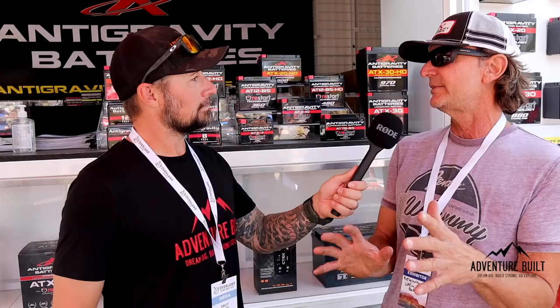These batteries put out 1800 cranking amps, while a similar lead acid battery puts out about 800. It's a crazy difference — you'll notice the start when you put a lithium battery in. That's super impressive. You also have another battery to talk about? Yeah, the deep cycle. We've just introduced our deep cycle battery about six months ago.